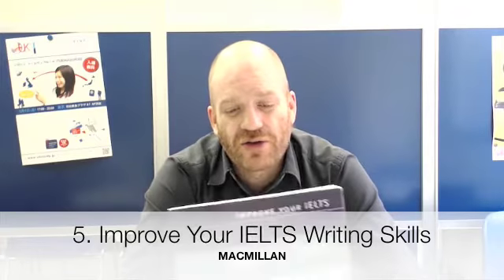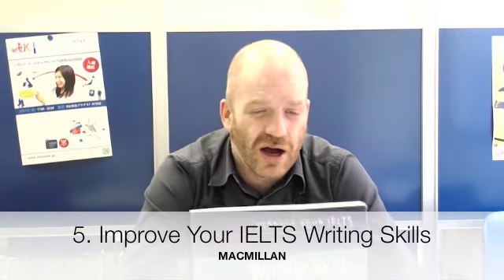Number five is 'Improve Your IELTS Writing Skills.' This is a textbook that I love and hate. It is one hundred percent focused on writing skills, and I usually recommend that students try and use this textbook at home by themselves, and then we give them feedback on the essays they write. It's probably the best textbook for writing, as far as I'm concerned, but it can be a little bit dull.